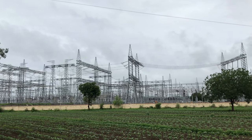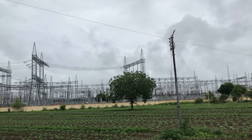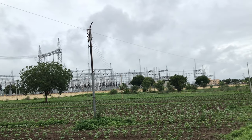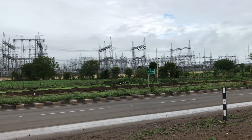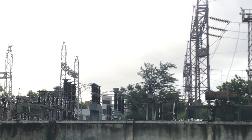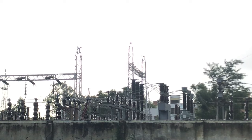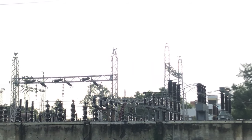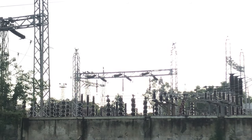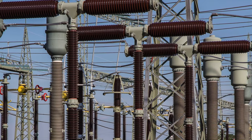You might have seen such a thing while traveling — this is called a substation. The function of a substation is to either step up or step down the voltage. It also helps in combining power coming from two different generating stations, which further increases the reliability of the complete system. A substation consists of a transformer which helps in stepping up or stepping down the voltage. It also has protective devices like circuit breakers to protect the system in case of a fault, and measuring devices like voltage and current transformers. Substations play a very important role in both the transmission and distribution phases.